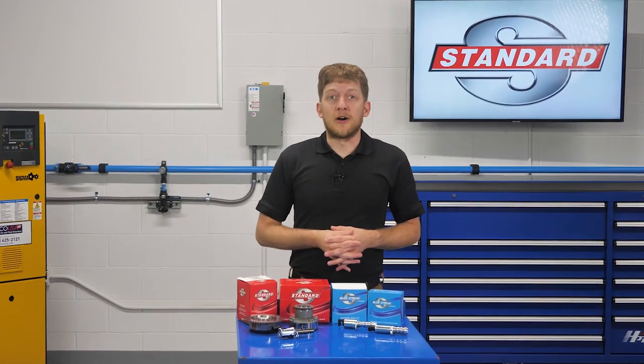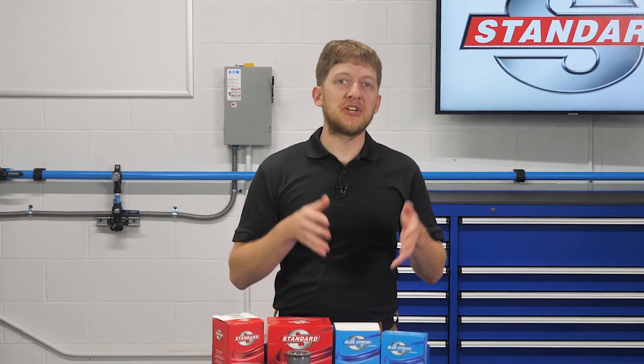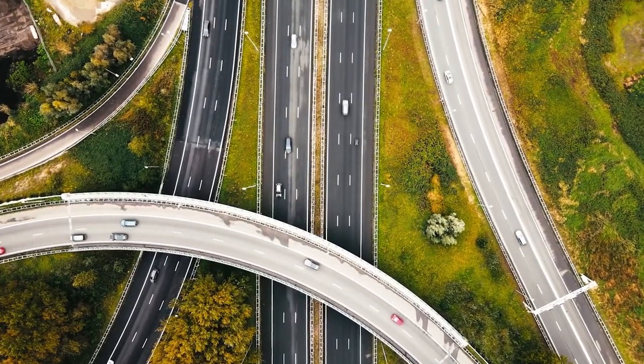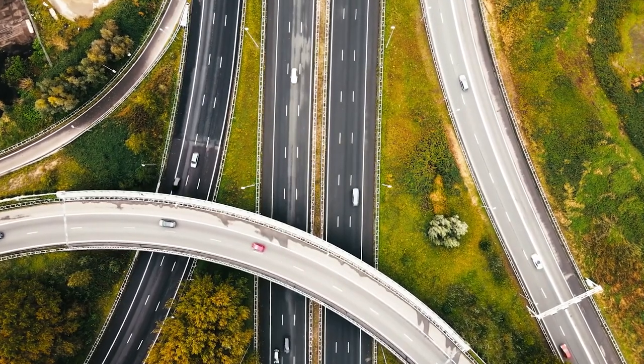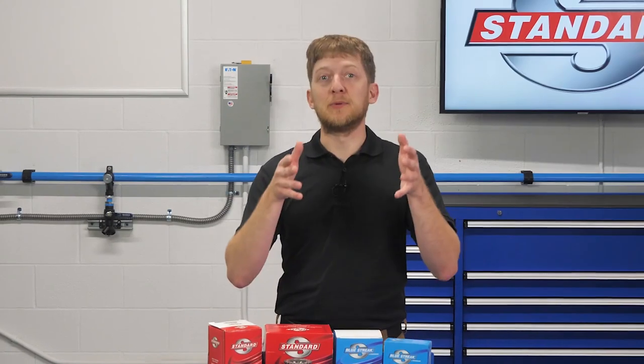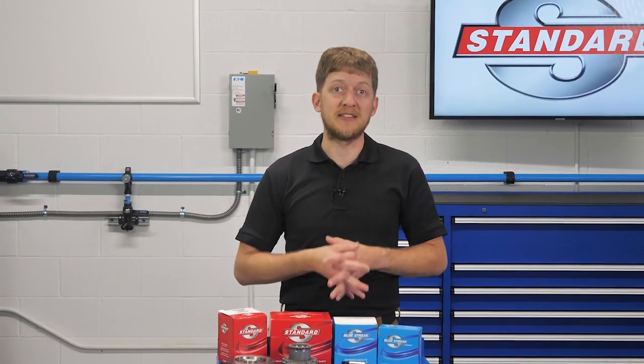Year after year, automakers need to find new ways to meet ever-tightening emission and fuel economy standards. They're faced with the challenge of making vehicles which are more fuel-efficient and produce fewer harmful emissions, while also being exciting to drive. In response to this challenge, advanced systems have emerged to meet those needs.